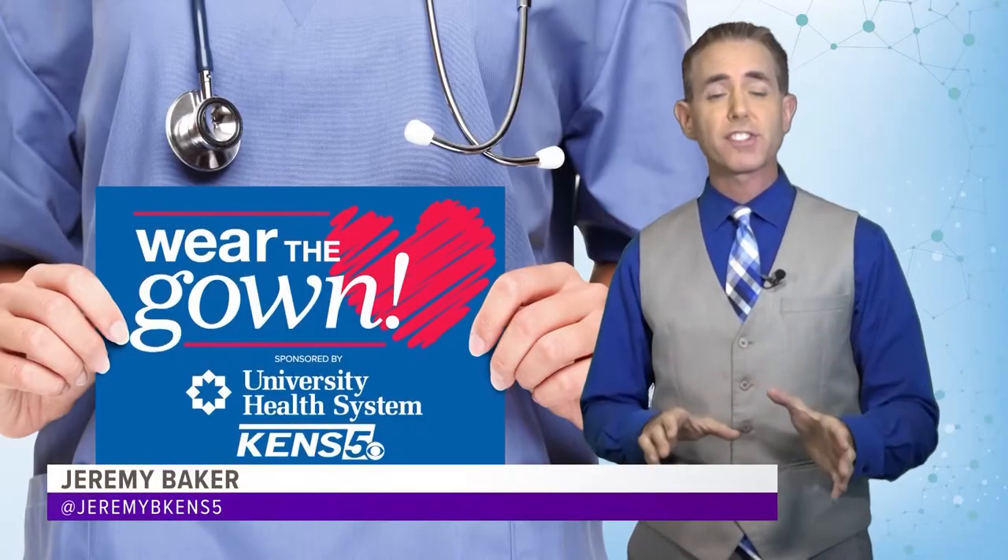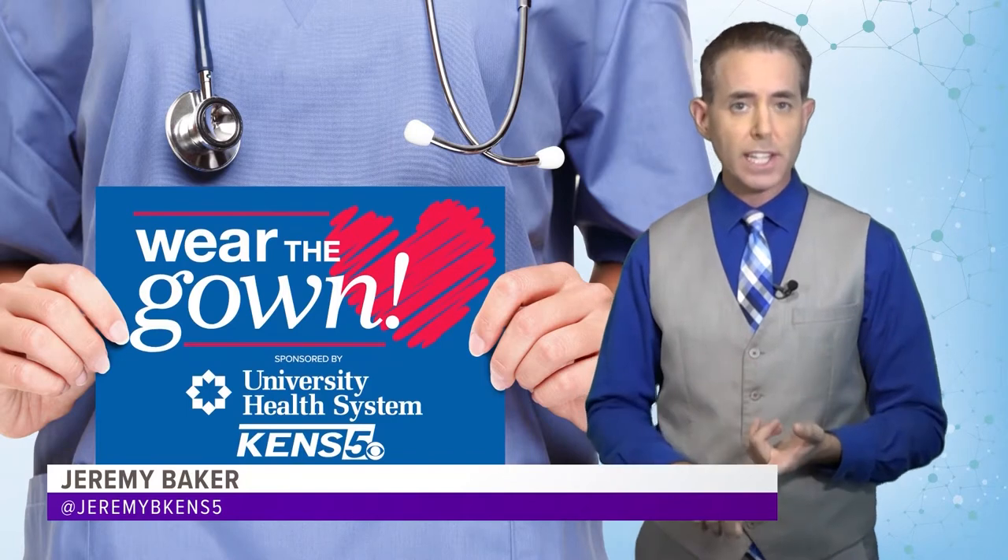With so many hand sanitizers on the market, it can be hard to tell which one is best. Tonight's Wear the Gown eyewitness news reporter Jeremy Baker shows us how to determine if the sanitizer you are using is helpful, harmful, or even toxic. To be a good hand sanitizer, it needs to have the right ingredients and the right amount of those ingredients.